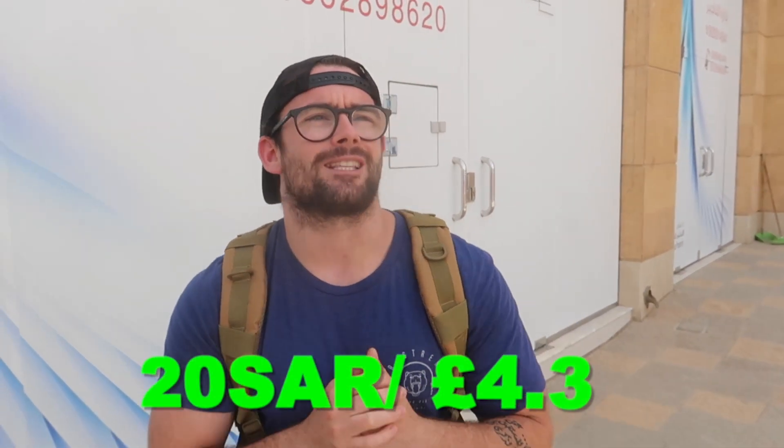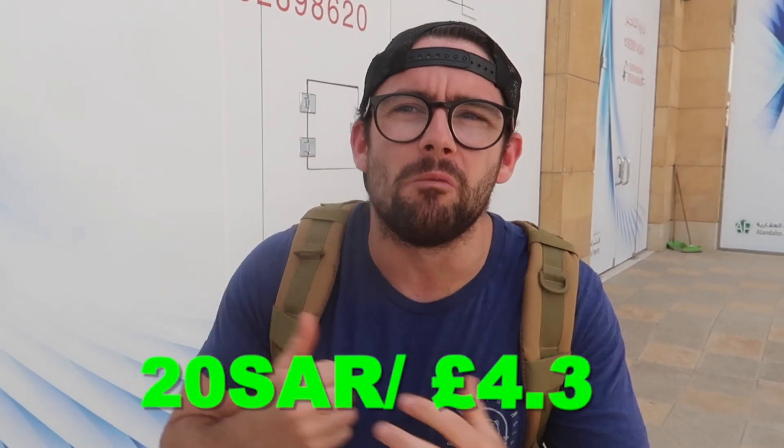Welcome to the video — if you're new, make sure you subscribe to the channel, we've got some new stuff coming. Today we're starting at the supermarket doing a 20 real food budget challenge for the day. In pounds that's about four pounds, which is pretty easy back home, but in Saudi it's really hard. I'm going to try my best to stick to my macros — I think it'll be beyond impossible but we'll see.